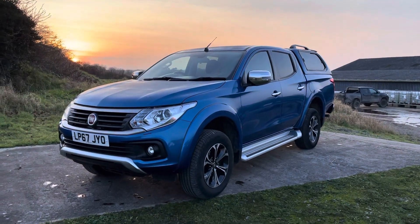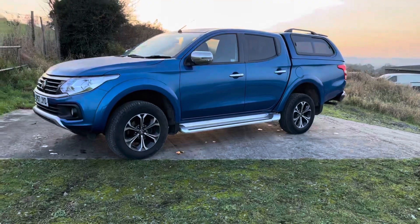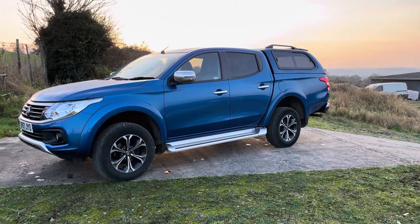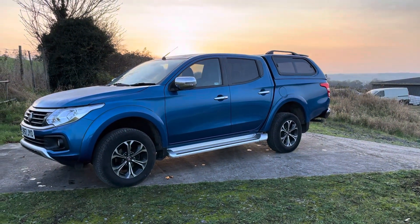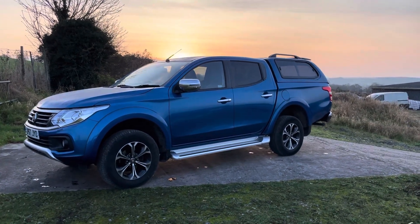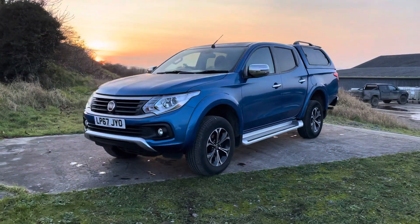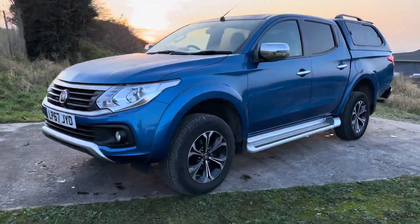It's in this really good metallic blue and it also has a colour-coded hardtop canopy fitted with a side sliding glass unit. Privacy glass on there as well. You can get the dogs in there, get a whole lot of kit back there. Selectable four-wheel drive on this truck as well. I'll take you around and show you it.